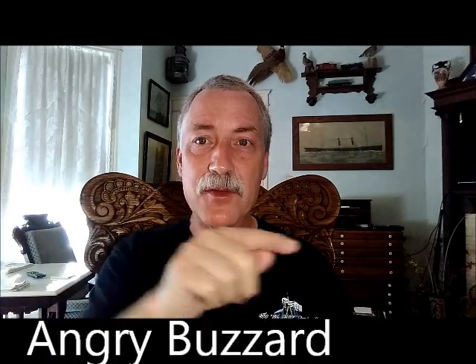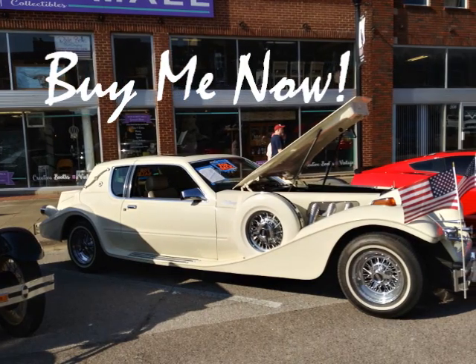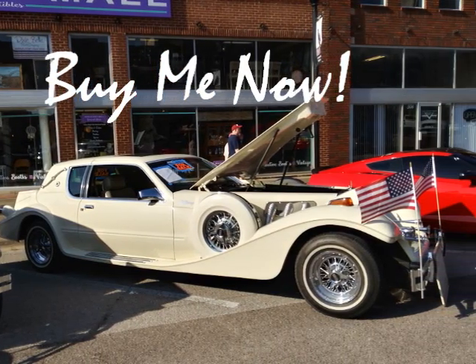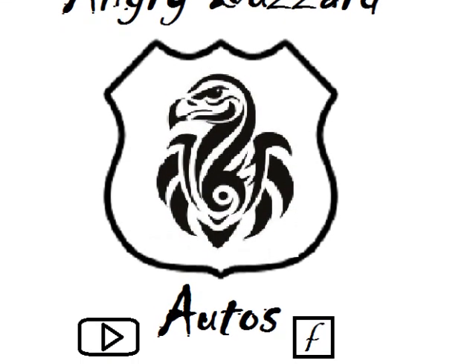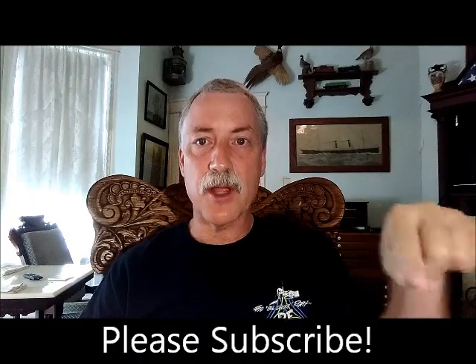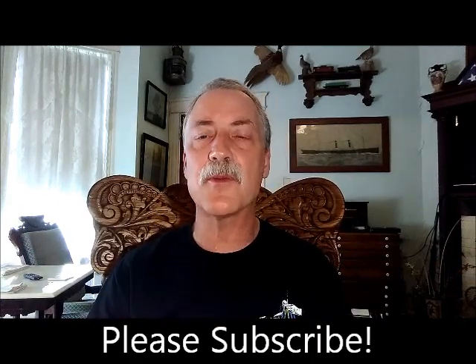Hey, good morning. How are you? I am Bert and you're watching Angry Buzzard Autos. Please subscribe below. Thank you very much, very much appreciated, and thanks to all the other subscribers.